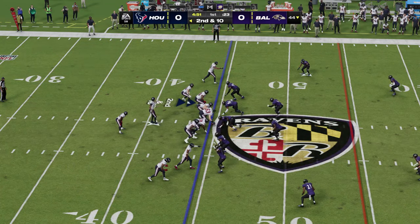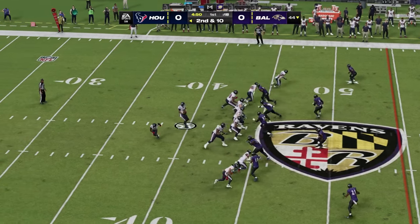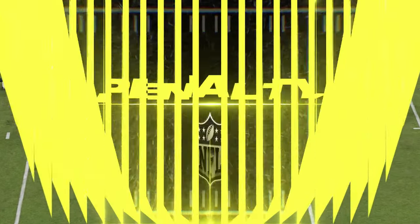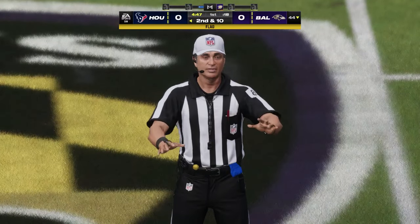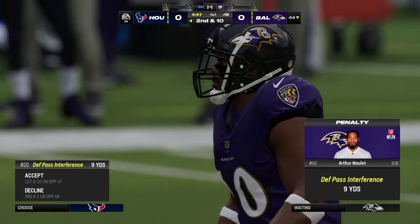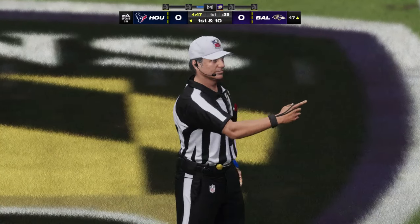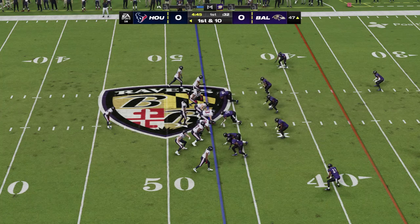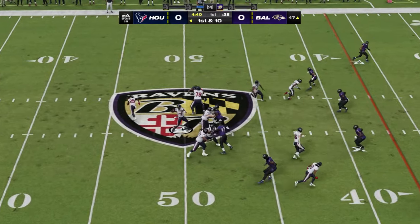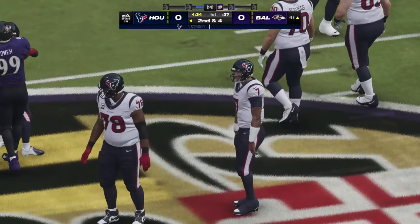Second and 10 now. Stroud to throw it — he gets this one to Matchie, good for a pickup of nine to the 46. They saw the contact before the ball arrived — penalty flag for pass interference. Trying to avoid pass interference is so difficult when you're trying to slow down these skilled receivers. Over the middle, he gets it to Collins — it'll go down as a gain of six, and it'll be second down.